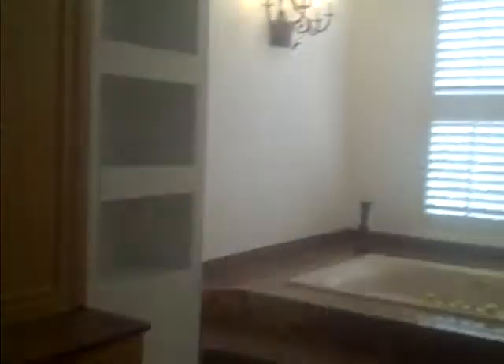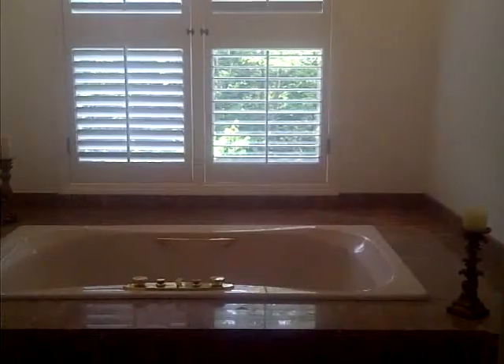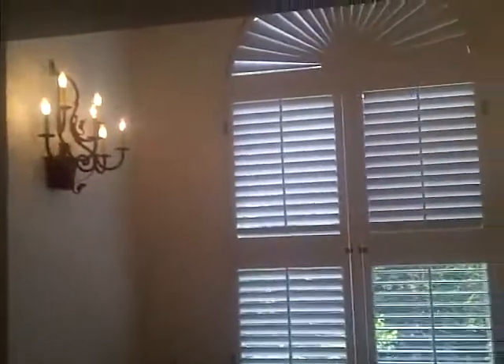Master bath. Huge wraparound double sink. Beautiful master jacuzzi hot tub. Chandeliers — wall sconces. Huge walk-in closet. Look at the shower — steamer, two shower heads, of course.